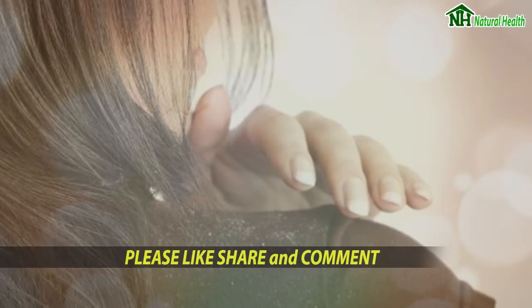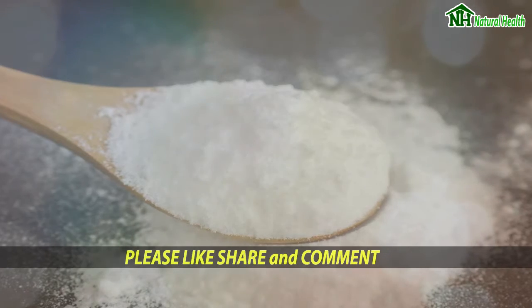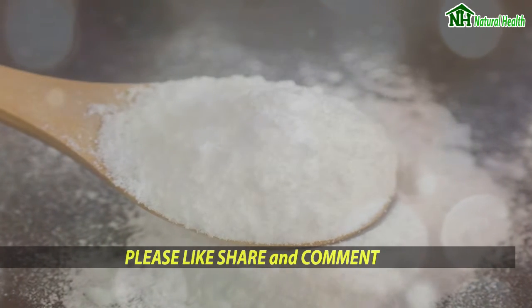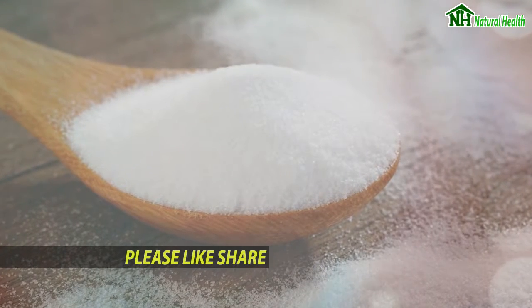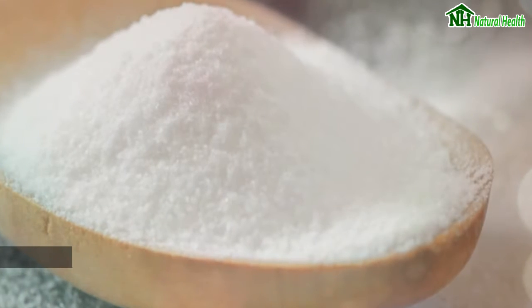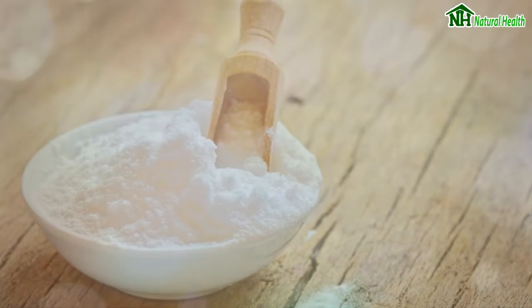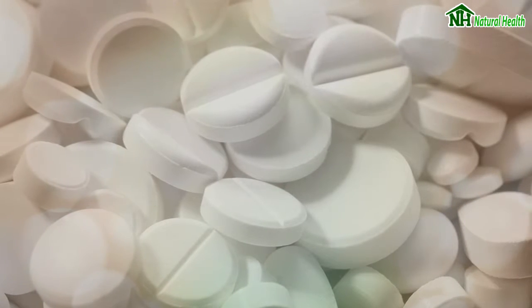One: Baking Soda. Wet your hair and then rub a handful of baking soda, massaging it into the scalp. Rinse thoroughly using a mild shampoo. Baking soda will counter the growth of overactive fungi and leave you with a cleaner mane.